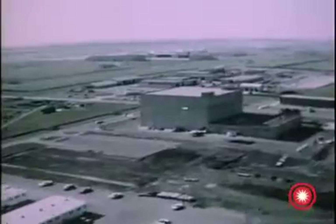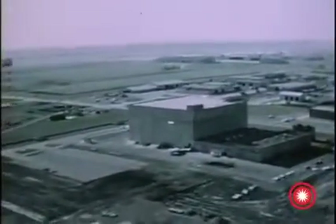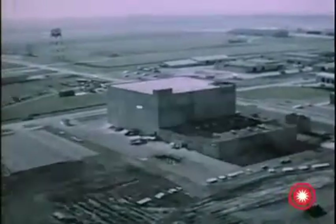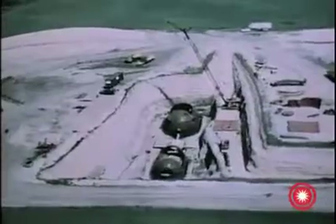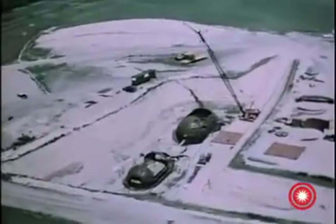650 miles due east of Malmstrom, along the Canadian border, Wing 6, the nation's most advanced Minuteman base, is currently under construction at Grand Forks, North Dakota. With a complement of 150 Minuteman II launch silos and 15 control centers, Wing 6 spreads out over an area of 7,500 square miles.